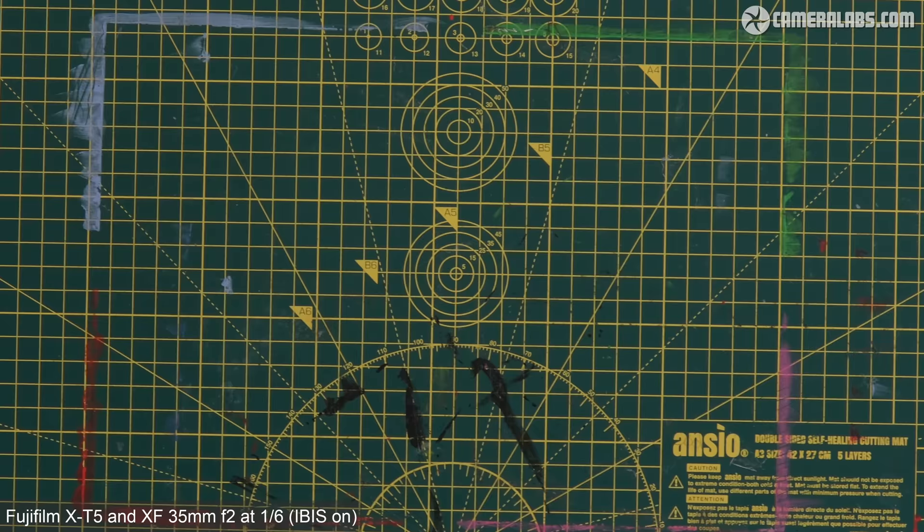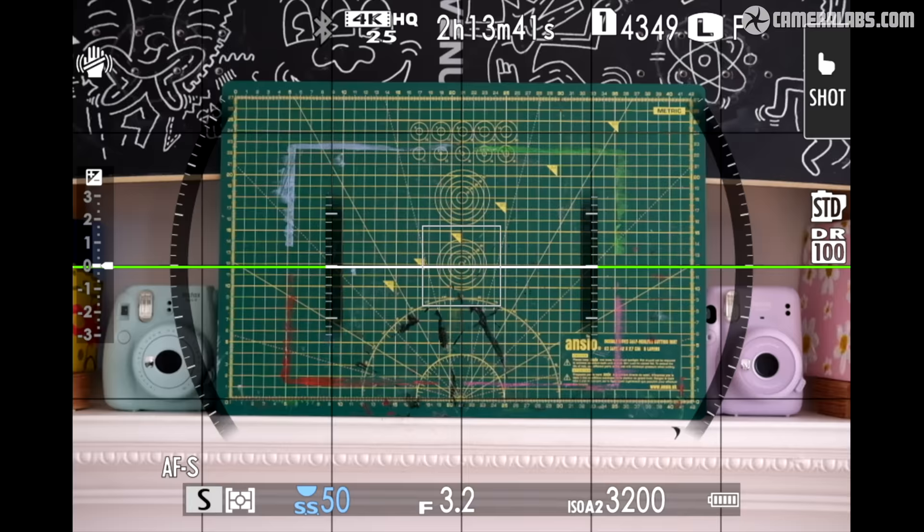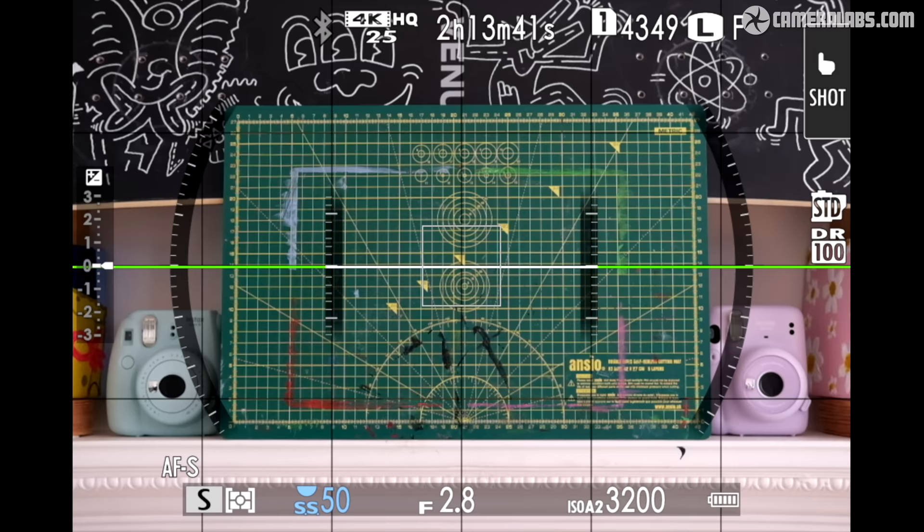Returning to the stabilised image at a sixth of a second and swapping it for a version taken one stop slower at 0.3 seconds, it still looks pretty good — so I'd say it gave me four to five stops in practice with this particular lens. IBIS is also invaluable when it comes to framing, making it much easier to achieve precise compositions, especially at longer focal lengths. Since most of the lenses you'd want to use with the X-T5 to maximise its potential resolution are unstabilised primes, IBIS is a very important feature to have.